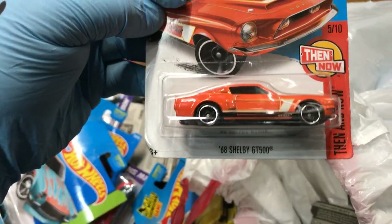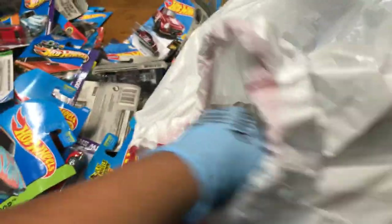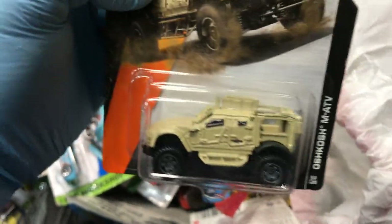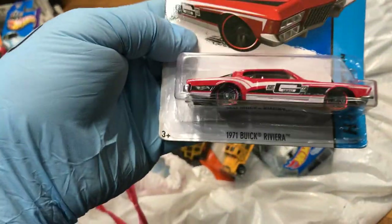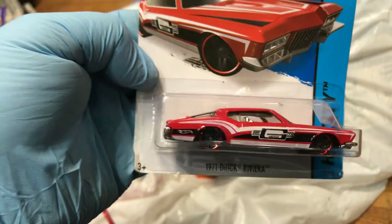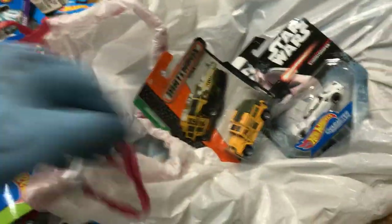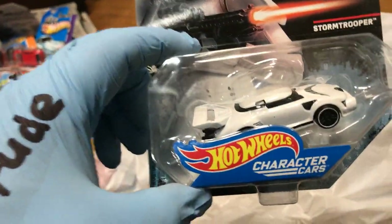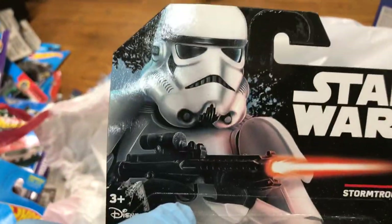And a '68 Shelby GT500. And the Oshkosh MATV — oh, that looks cool! And a 1970 Buick Riviera in red — wow, that's pretty cool, I've never seen this one. Pretty awesome! And a Hummer by Matchbox — Star Wars Stormtrooper! Look at that, that looks pretty cool, I like that artwork.